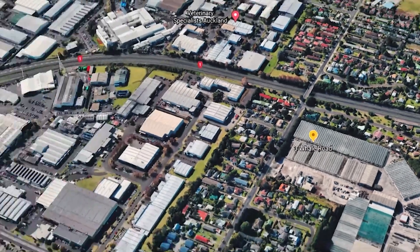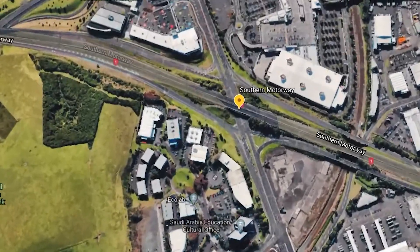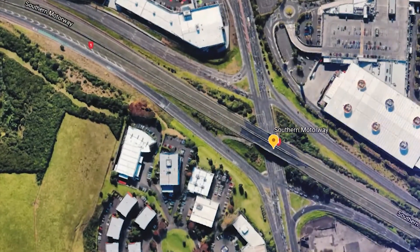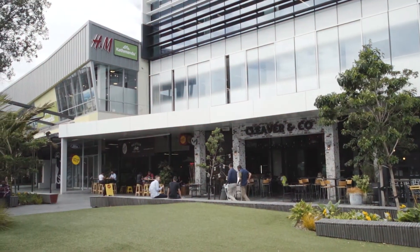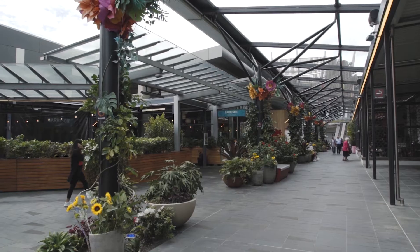It's conveniently located within close proximity to the northern and southern motorways and other main arterial routes. There are public transport links nearby, and the Sylvia Park Shopping Centre with a wide variety of major retailers in the Grove Dining District.